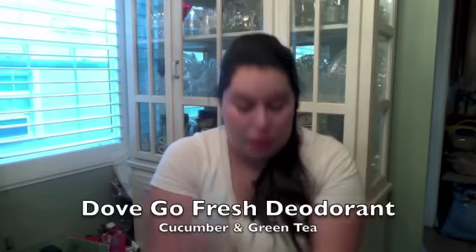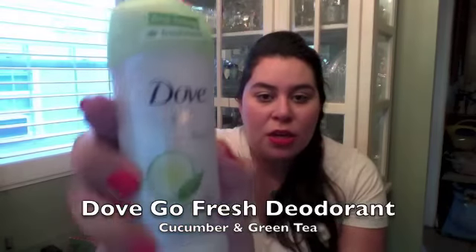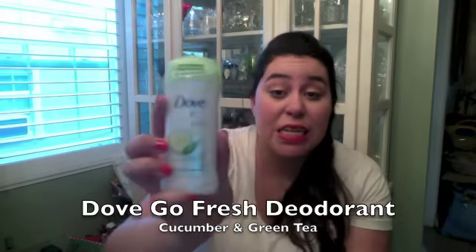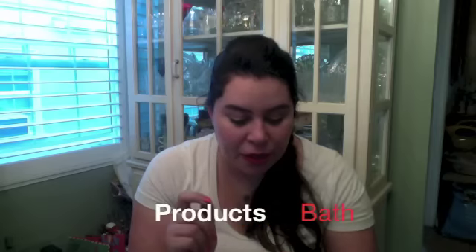Another random empty is my deodorant — this is the Dove Go Fresh in cucumber and green tea scent. For summer, because it's hot, I use the extra aluminum one.